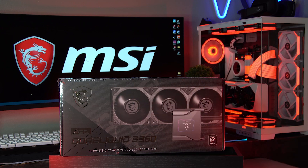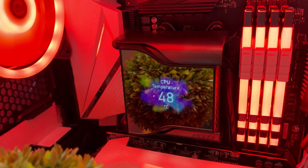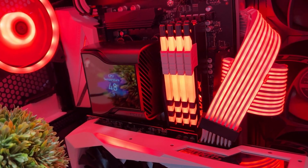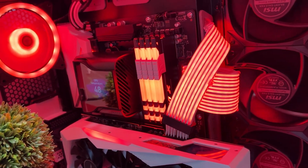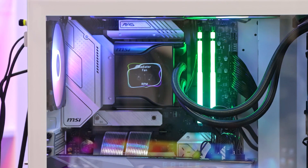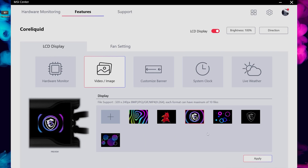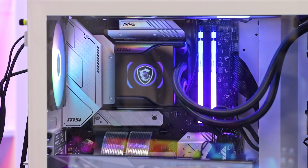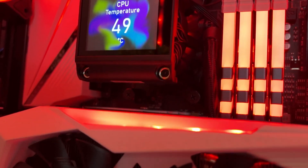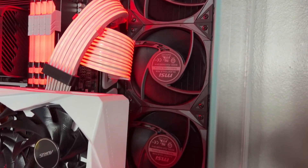Finally, we have the MSI MEG CoreLiquid S360. It provides excellent cooling performance, quieter cooling fans, and an excellent implementation of a user-friendly MSI Center UI. It also has a brilliant display above your CPU that can show system performance statistics or your favorite photo or animated GIF. It's a premium cooler at $280, but MSI backs it up with some serious performance chops.